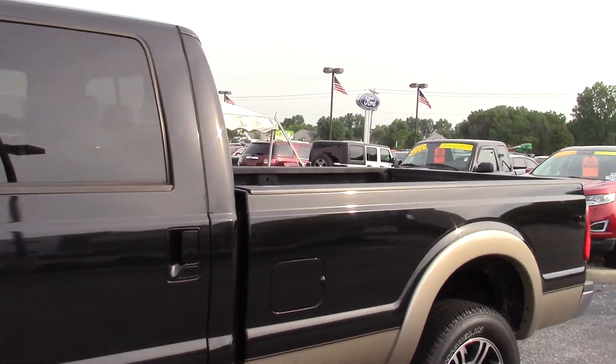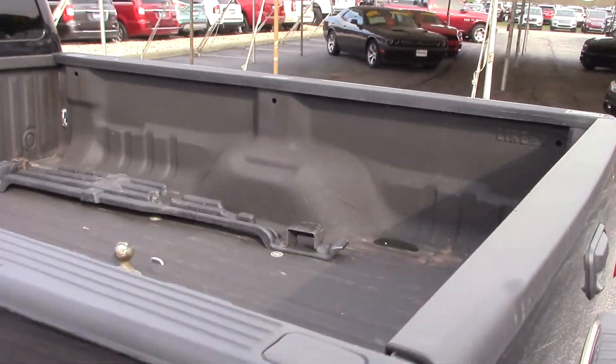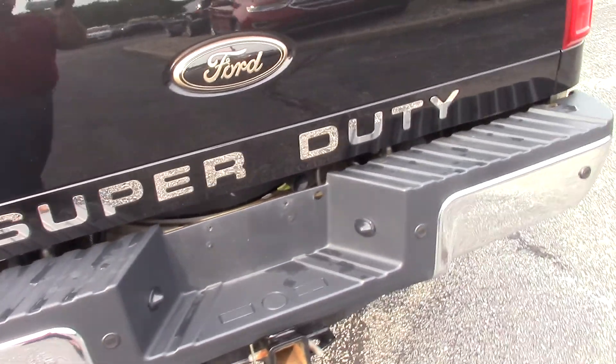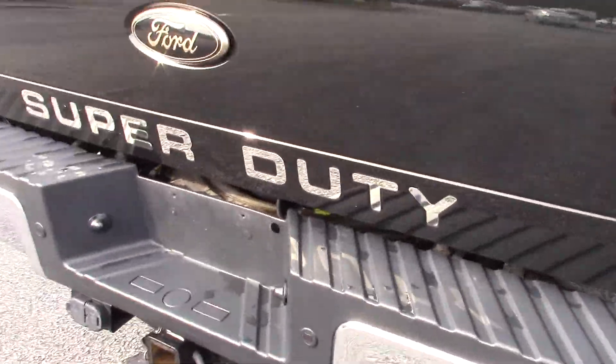As you can see, it looks phenomenal all the way around. You do have spray-in bed liner in back, a couple of goodies back there. You got your towing package — 4 and 7 pin ready. You do have a backup camera.